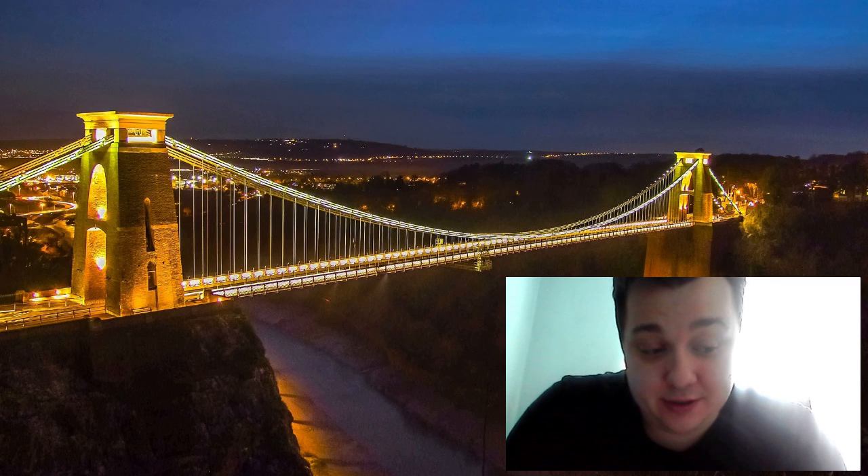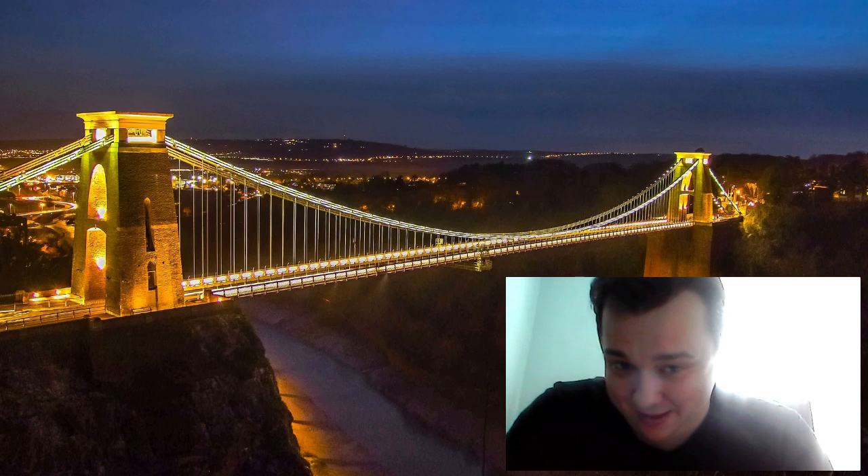In this video, we'll explore the history, construction and fun facts about this bridge.